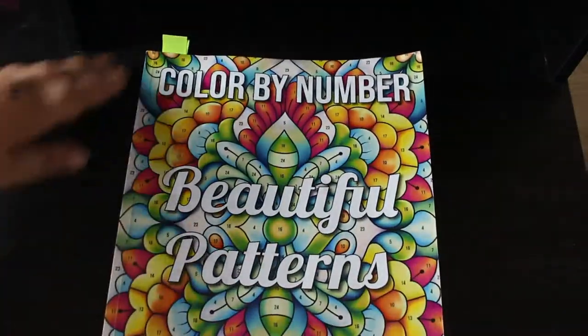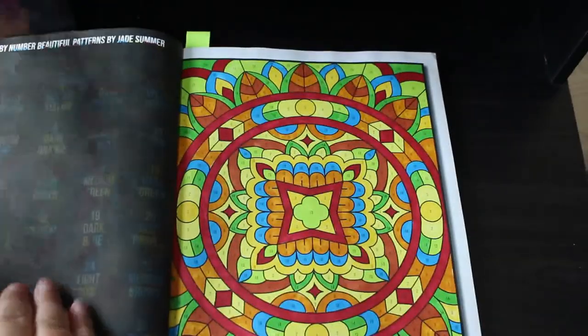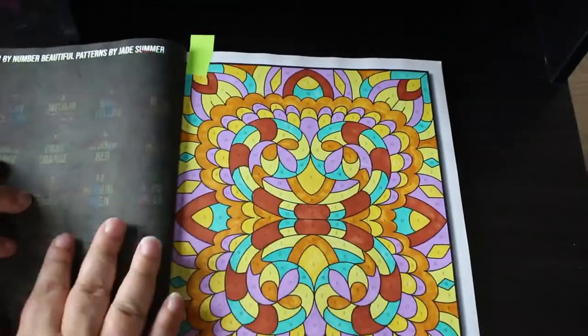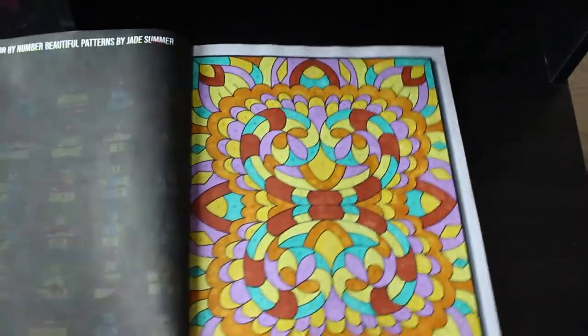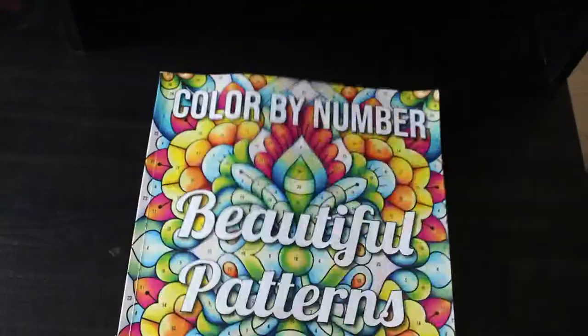Colour by Number Beautiful Patterns — I've done two in this one. I do love the Jade Summer colour by numbers and again these would have been done with the Ohuhu markers. I like the Ohuhu markers — they're cheap enough for me to use in here and not worry. Those two are just nice and simple — I don't have to worry too much because the numbers tell me what colours to use.